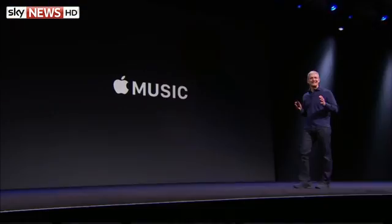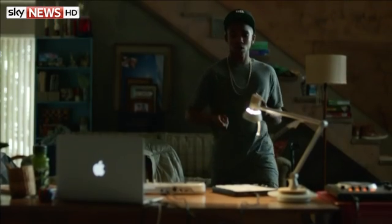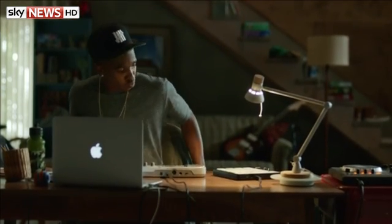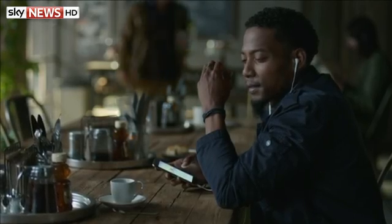Apple has finally announced its new music streaming service, which could rival the likes of Spotify. Apple Music will let users stream and share tunes and videos, and there'll also be a 24-hour internet radio station called Beats One, broadcasting worldwide.